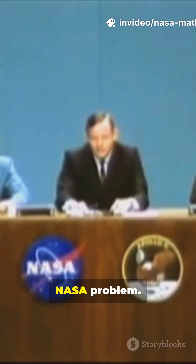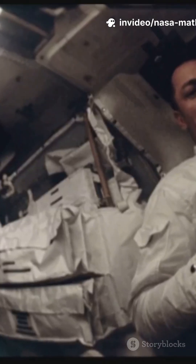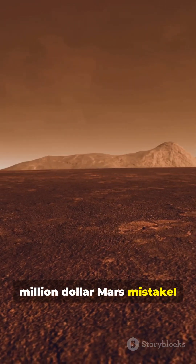This isn't just a NASA problem. Double-checking your work, even the basics, can save you from disaster, no matter the planet. Next time you think it's a small detail, remember the $125 million Mars mistake.